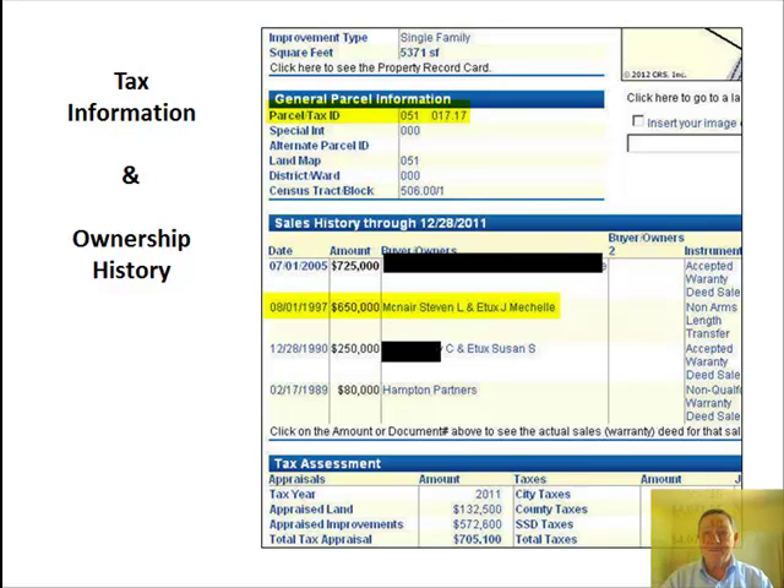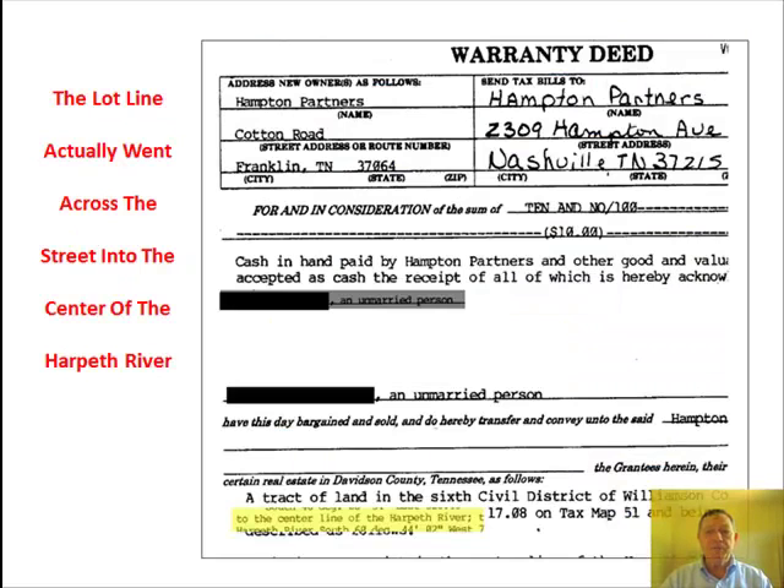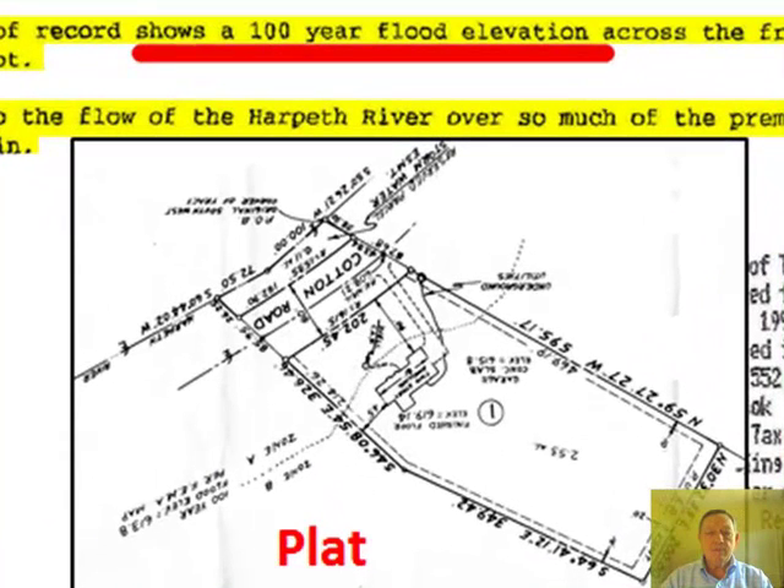Let's investigate. First buyer: the warranty deed reveals that the lot went to the center line of the Harpeth River — first clue. McNair's purchase: detailed information is available on the plat. The warranty deed makes reference to the flood elevation.